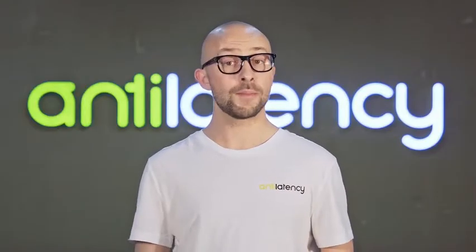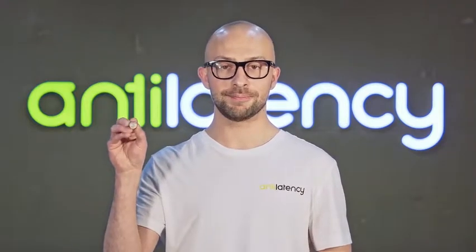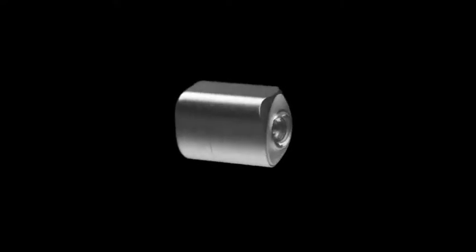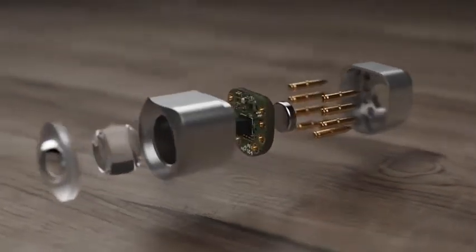We desire to make VR more awesome, so we have developed a superior tracking system. Meet the ALT Anti-Latency Tracker — a tiny optical inertial tracking module with on-board image processing.